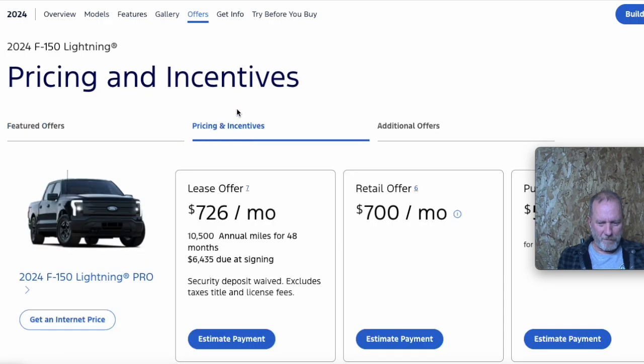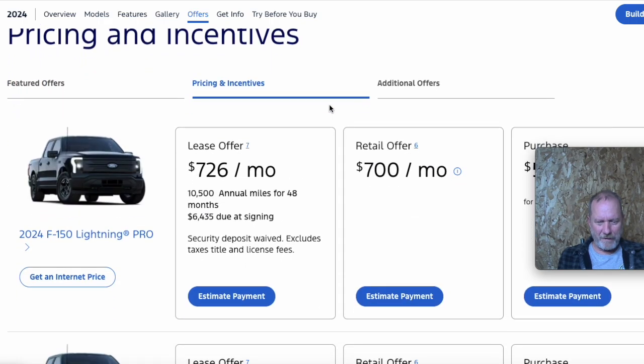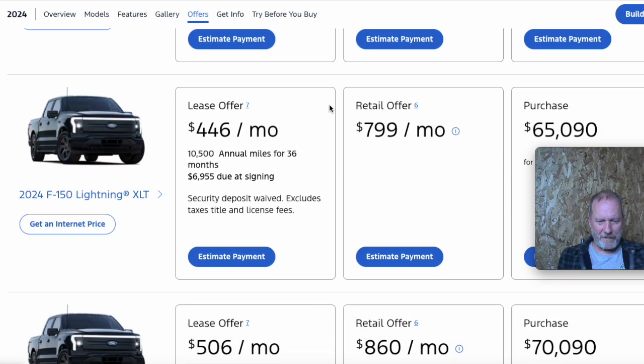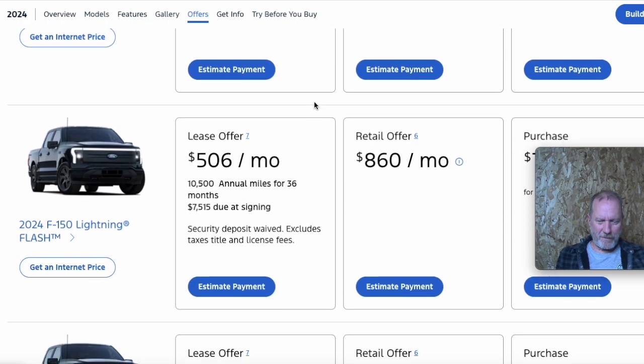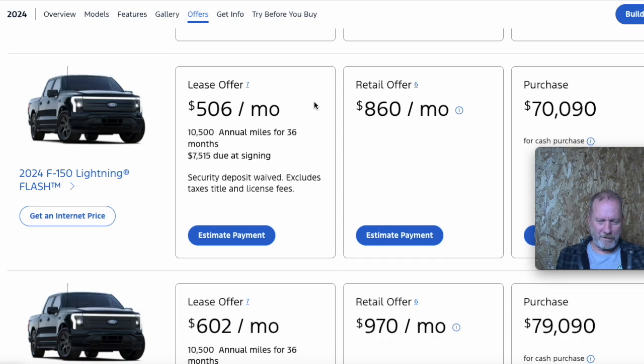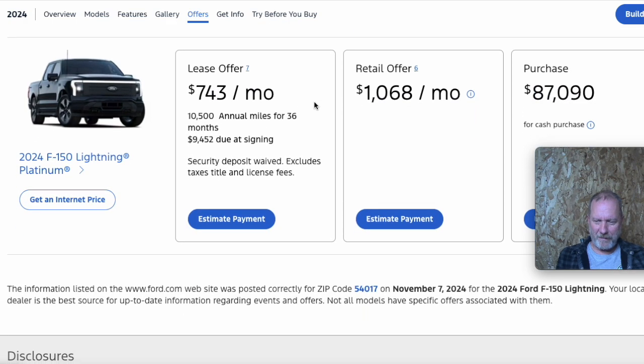Here are the pricing offers for the 2024 Lightnings. They've got some decent lease offers, and I think that's what they've decided to focus on to get these moved — get some leases going. It's a good way to get vehicles back to dealer lots at some point so they can sell them again. A lot of times there's more money made the second time they sell them than the first.